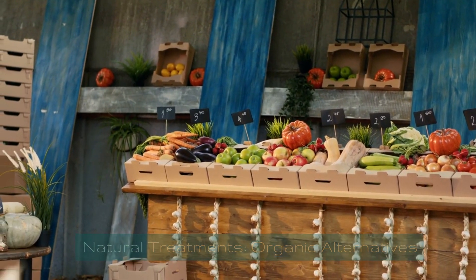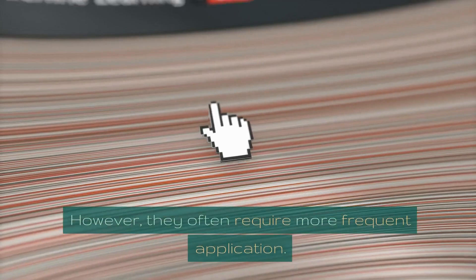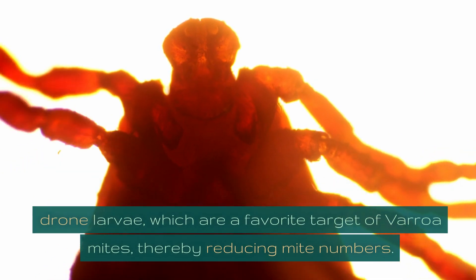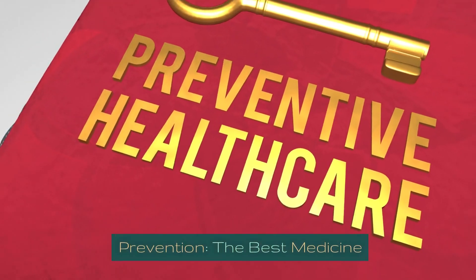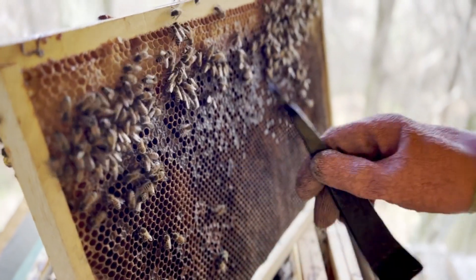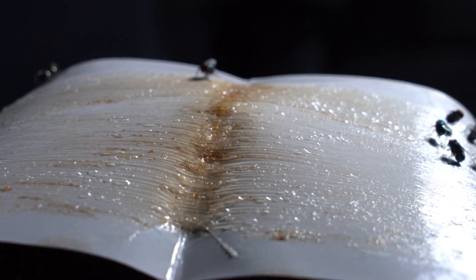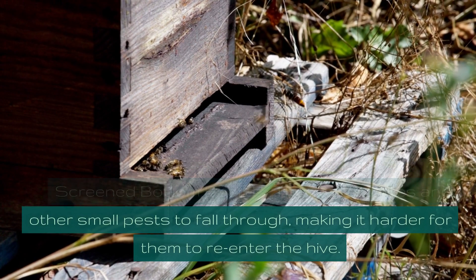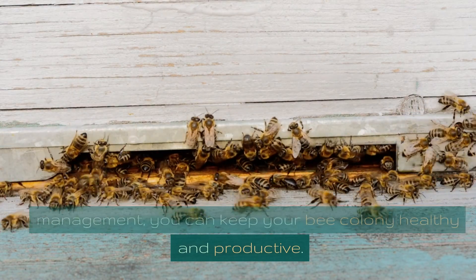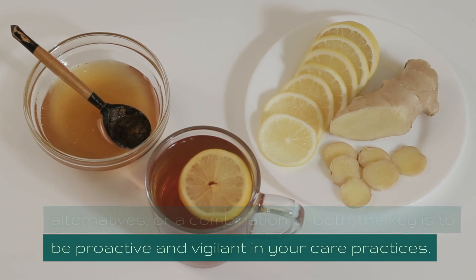Natural alternatives include essential oils like thyme and lemongrass, which can deter pests but require more frequent application. Drone trapping involves trapping drone larvae — a favorite target of varroa mites — to reduce mite numbers. For prevention, conduct consistent hive checks to catch infestations early. Keep the area around your hive clean and remove debris where pests might hide. Screened bottom boards allow mites and small pests to fall through, making it harder for them to re-enter the hive.